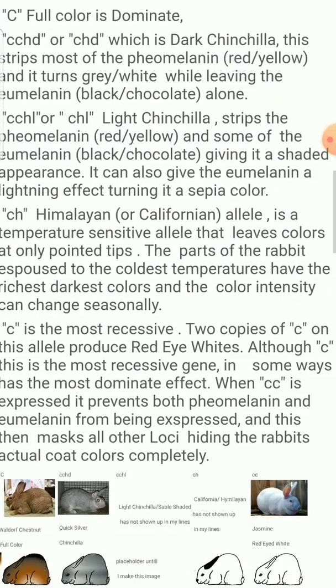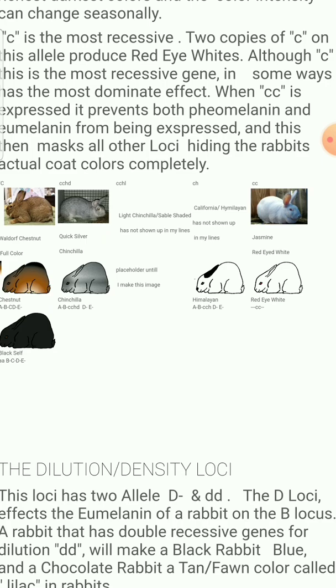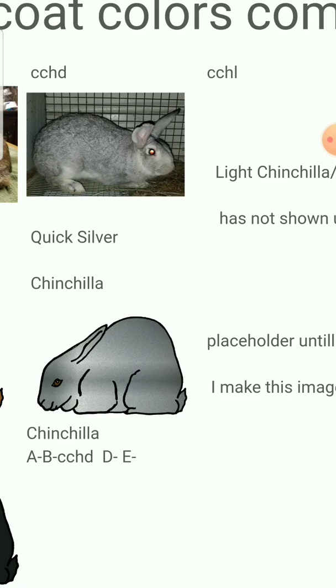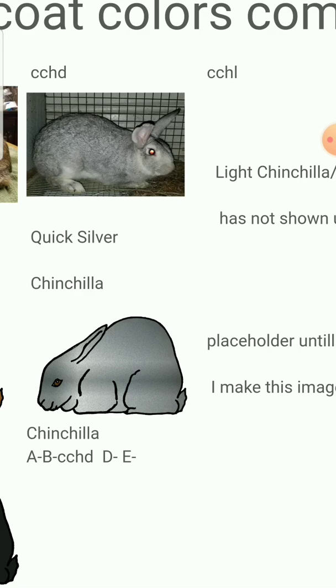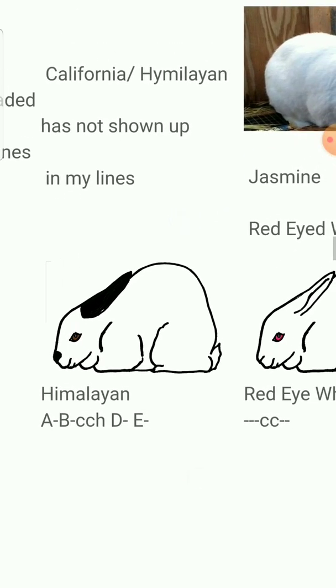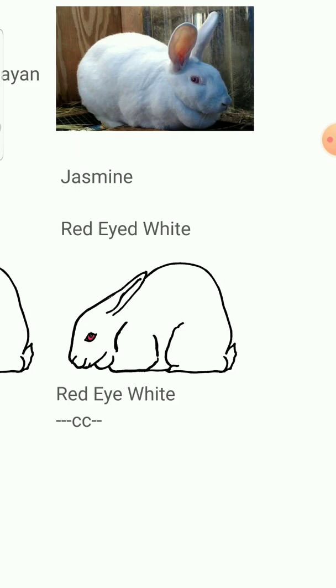The next one is C, which is for color concentration. There are five different variants. You have full C, which is just full color — whatever the color of the rabbit is, it just is. CHD is recessive to full color; this is your base chinchilla. The next one is CH, which stands for Himalayan — either Californian or Himalayan. This is actually a heat-sensitive color and also another recessive. And then you have your most recessive, which is your red-eyed whites — if you have double recessive C, you will get red-eyed white. What this does is mask all other colors.